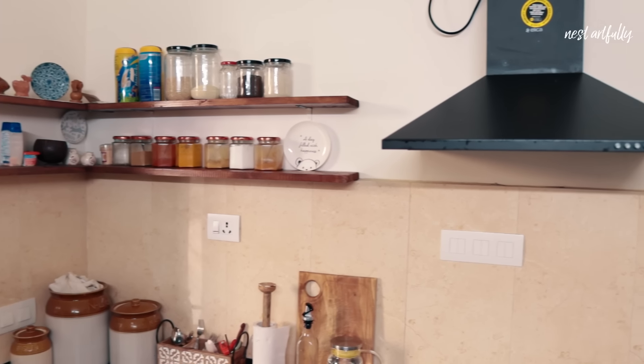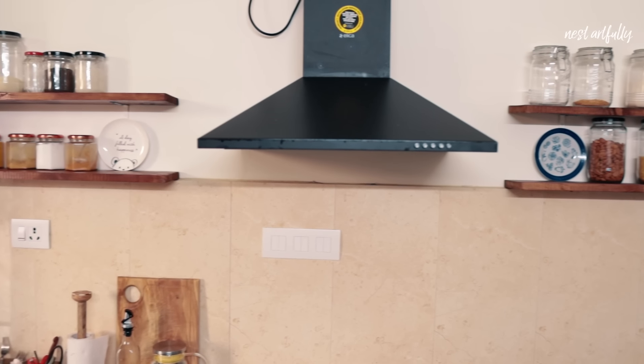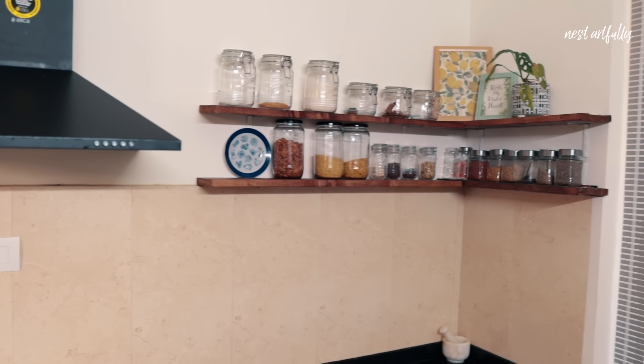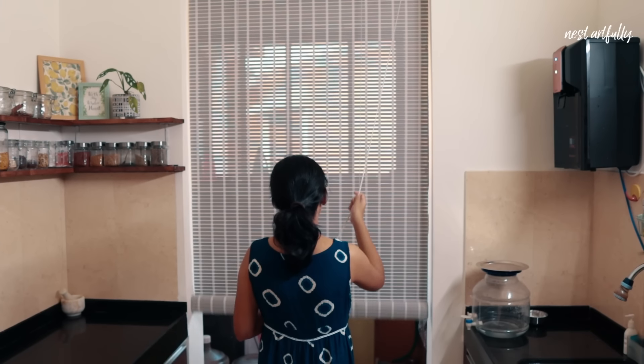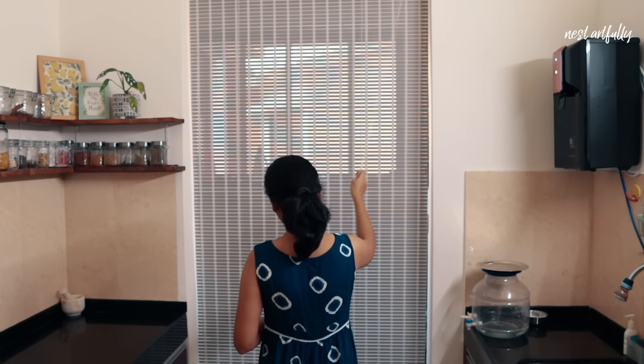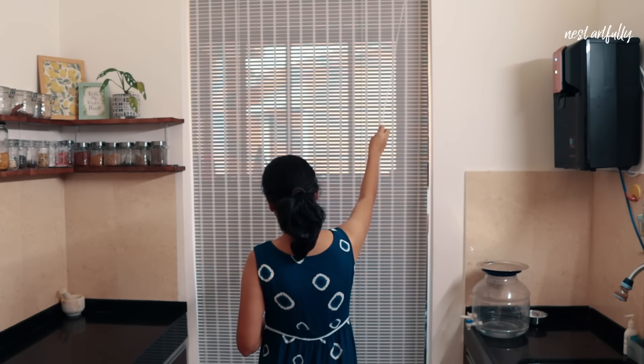And this is our kitchen — the very first space we tackled when we moved into this house. It's a special place because this is also where we did our very first woodworking project, which are these open shelf DIYs. Besides this, the only other thing we changed here was to install some blinds in order to block out the utility area where we have our dishwasher and the washing machine. This was important to us because we could look into the utility area right from the living section, and that is something we wanted to avoid.